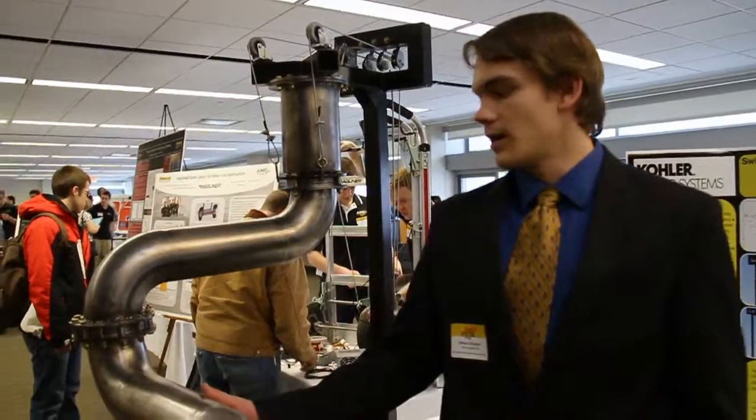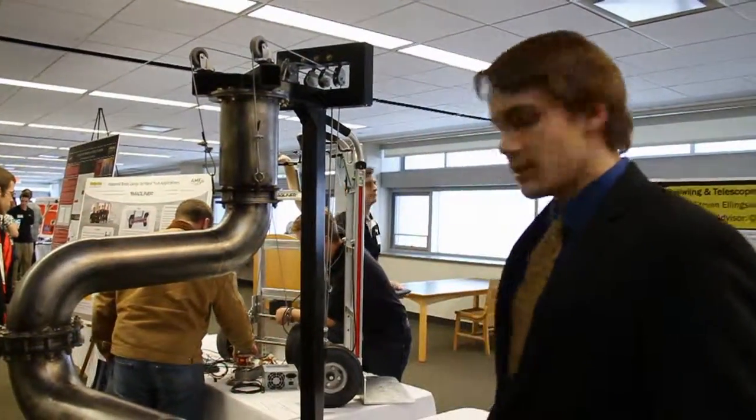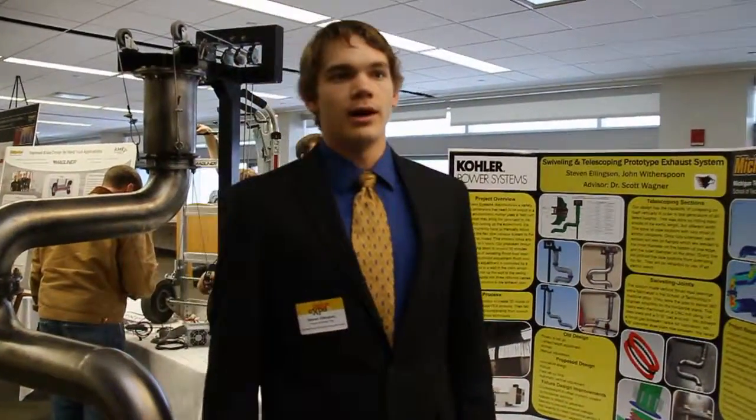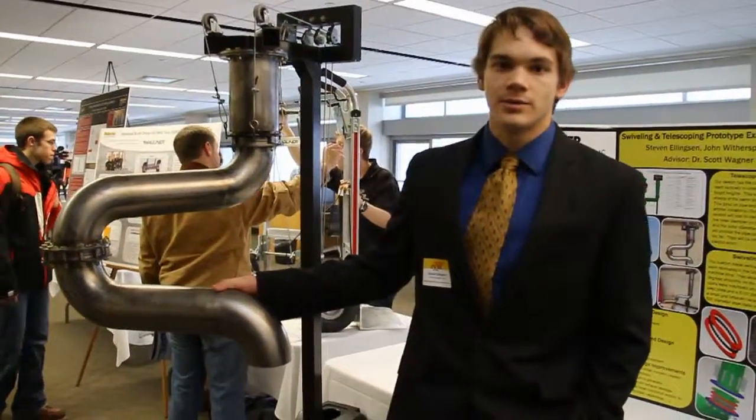I got this exhaust pipe set up here — it's a prototype used to minimize the setup time when testing these big generators right here, the Kohler four megawatt generators. Right now the current system takes three hours; this cuts that time down to about a half hour just by swiveling around. You can see it's got bearings in there, and then it telescopes up and down.